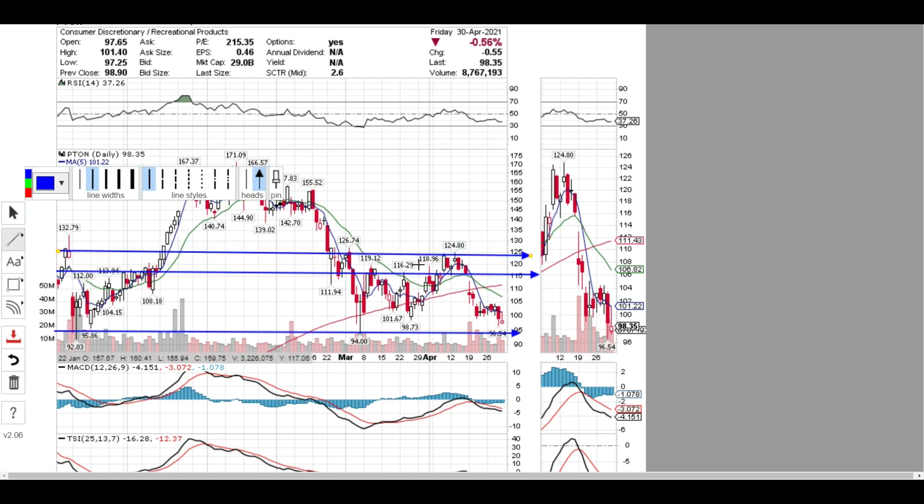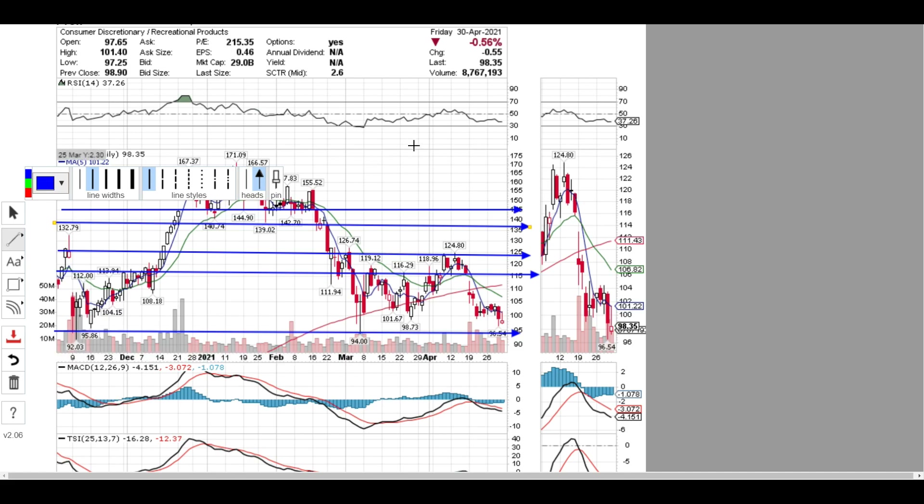Breaking $124-$125 resistance is going to be very hard. Last time it tried and failed and went right back down. If it can break $125, the next leg up would be around $135-$145 — I don't expect it to get there, but it would be an amazing trade. These are your buy signals and sell targets. Just be careful — once this stock is on a bullish run it can move very quickly back up.